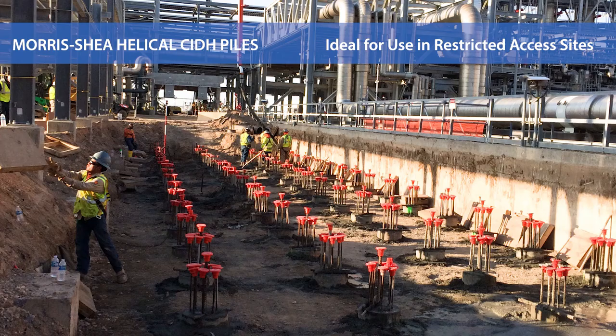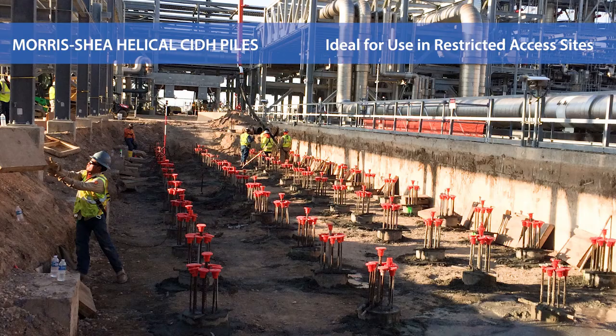Morris Shea is one of the leading deep foundation contractors in the US. Contact us today about helical CIDH piles and other innovative deep foundation systems for your next project.